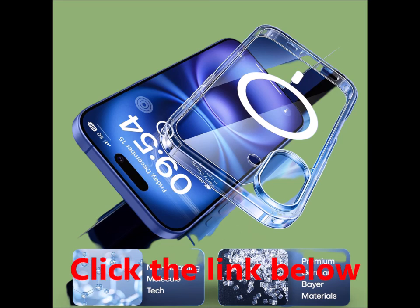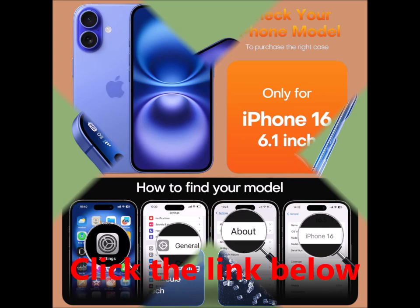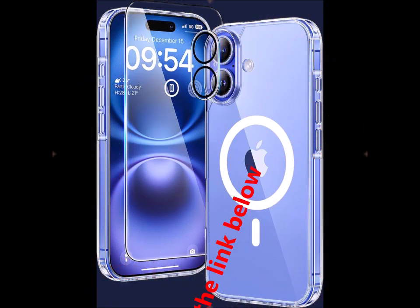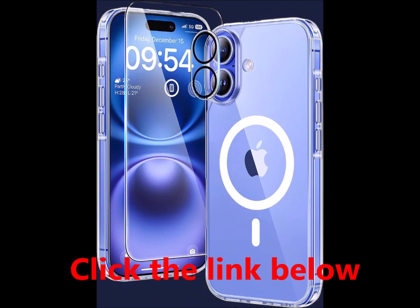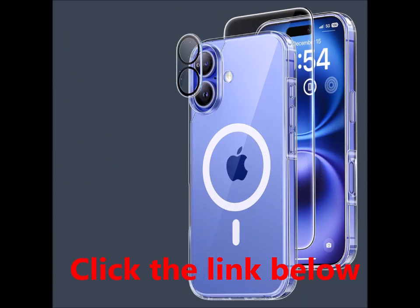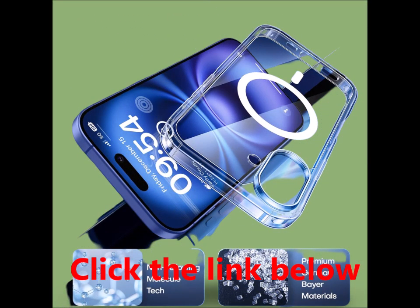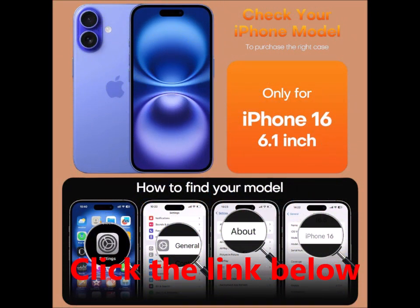Crystal-clear and anti-yellowing. Crafted from high-grade Germany Bayer TPU material, this case showcases your phone's original beauty. The nano-antioxidant layer effectively resists stains and sweat, preventing yellowing over time and maintaining the vibrant look of your device.